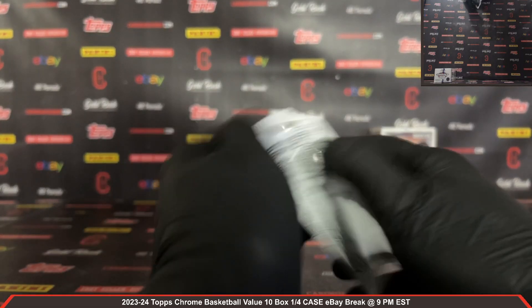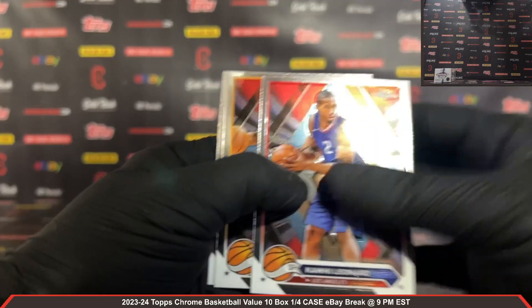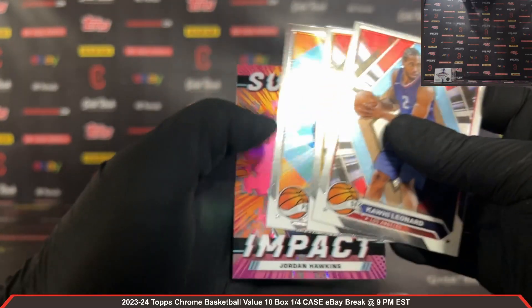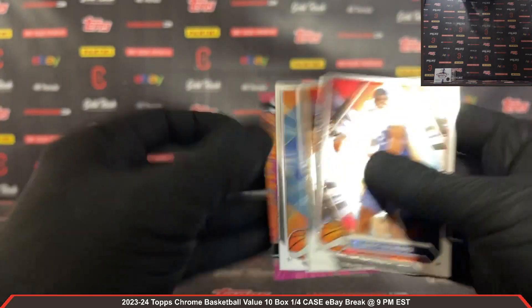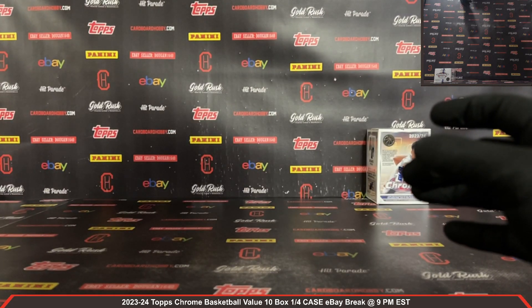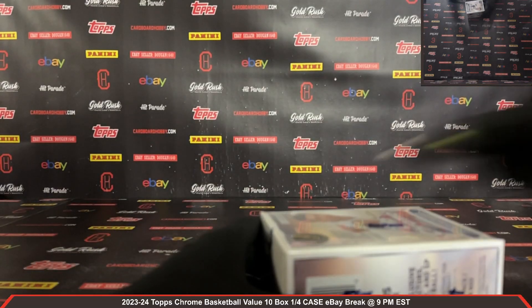Last pack out of box number nine — we have a Sudden Impact Jordan Hawkins rookie. Jordan Hawkins rookie there, Sudden Impact. All right guys, box number ten coming at you — some quick housekeeping notes here at Cardboard Hobby: all cards do ship, and we have more Topps Chrome breaks coming up. Don't miss out — cardboardhobby.com, we have breaks filling on our website.